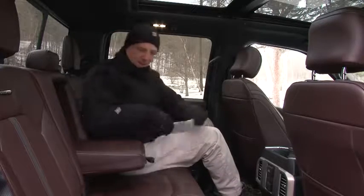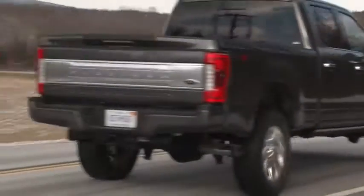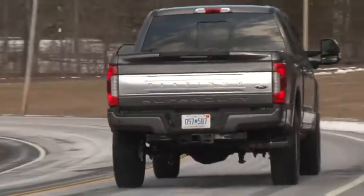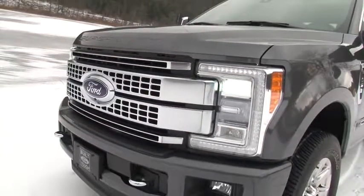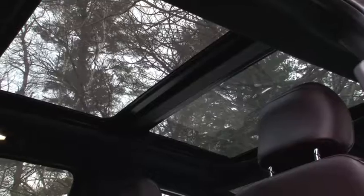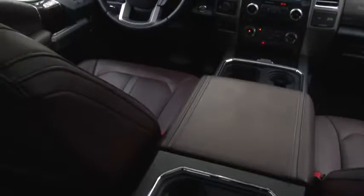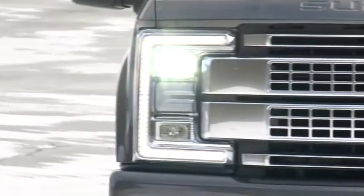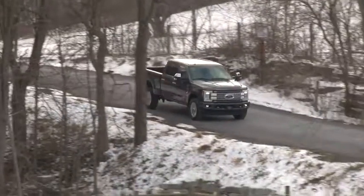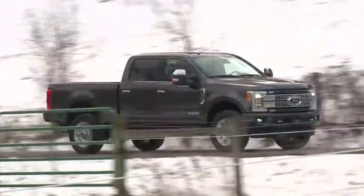Who needs all of that in a Super Duty, you ask? Ford says its high-series trucks like this Platinum model account for 71% of sales as customers crave high-tech luxury features. So enjoy your panoramic roof, inflatable rear seatbelts, heated rear seats, remote start and brilliant signature LED lighting. These trucks are pulling double duty these days and Ford positions the Platinum model as an all-in-one kind of vehicle, as long as your driveway can accommodate its size.